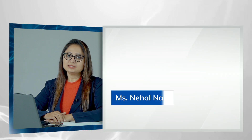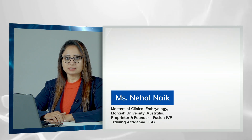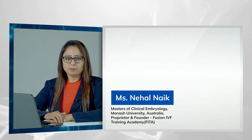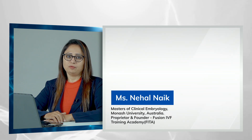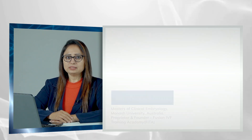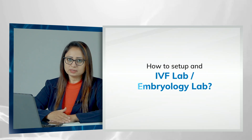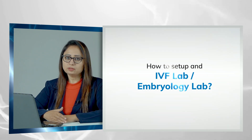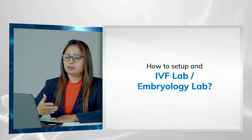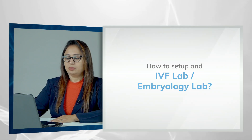Hi, my name is Nehal Nayak. I am from Surat. I am working as a clinical embryologist since 2010. I have done my master's in clinical embryology from Monash University, Australia. Today we'll talk about IVF lab setup or an embryology lab setup — what is the minimal requirement according to the new ART bill, minimally required persons, equipment, media, and disposables, which we will all discuss in brief in this presentation.